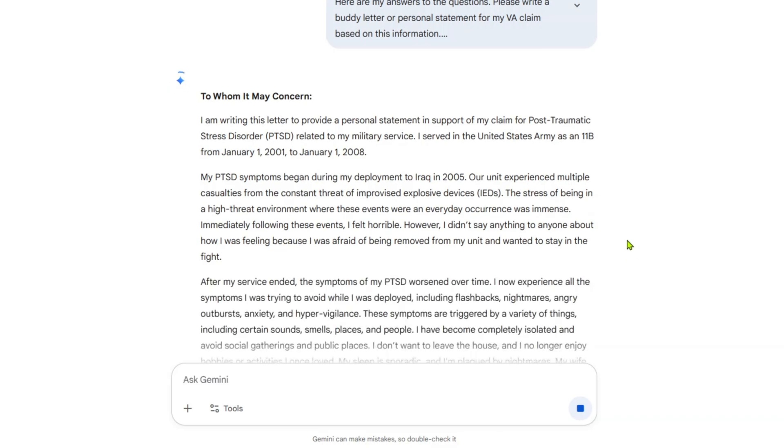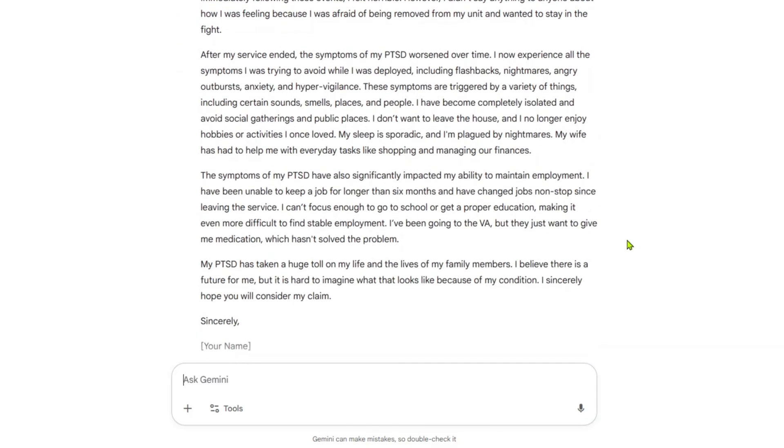Remember, this isn't about sounding fancy. It's about telling the truth in a clear way. AI is just a tool to help you do that without getting stuck. If you need help, drop a comment or reach out. The system's complicated, but we've got ways to cut through the red tape and get your story heard. Take care and good luck with your claim.